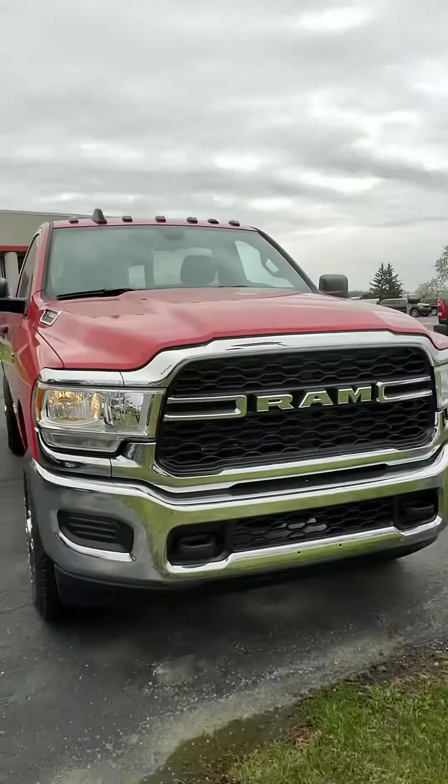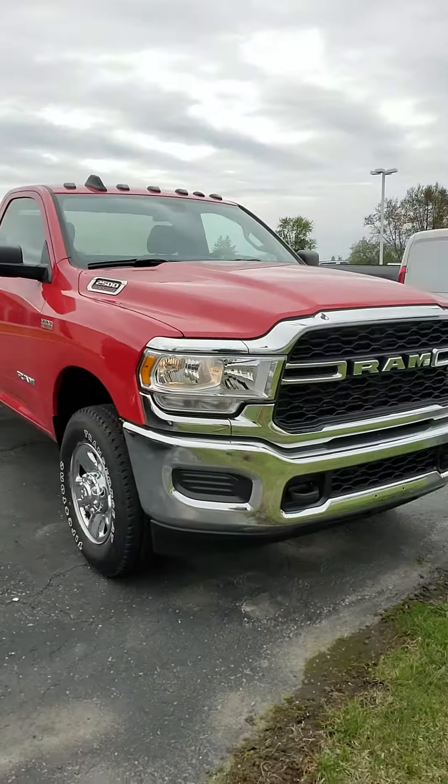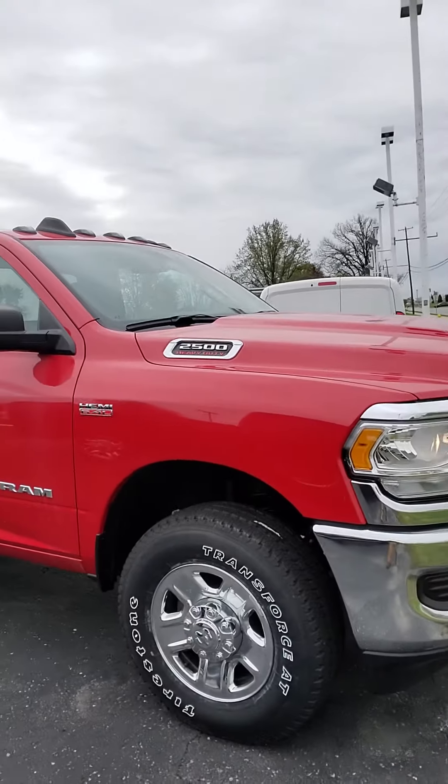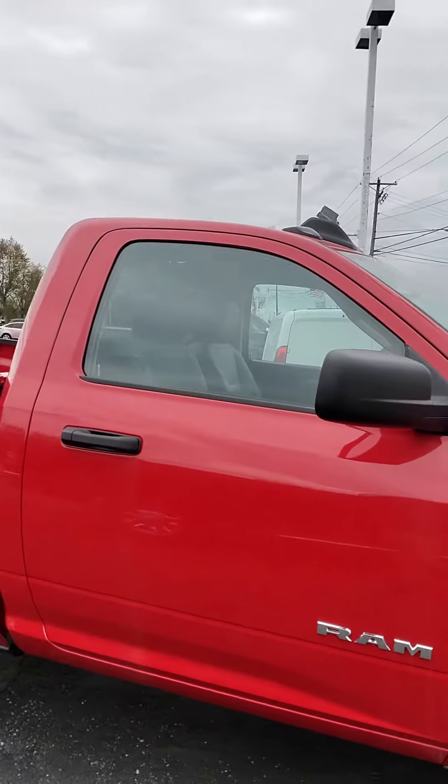Hello Zach, it's Michael from Terry Hendricks. I'm out here with the regular cab Ram 2500 2019 that you're interested in, just doing a brief walk-around video for you. We have this camped out in front of our detail shop out by the road, so sorry for any background noise, but I want to give you a good overall look at what you can expect on this truck.